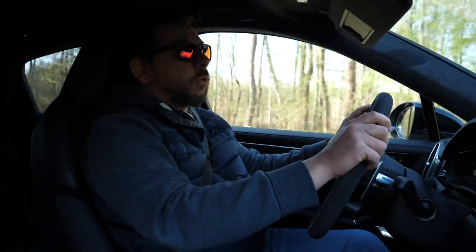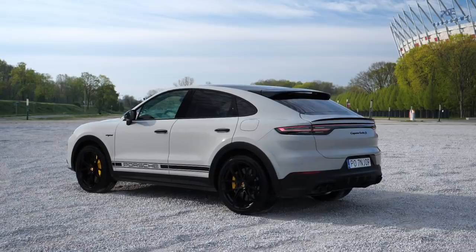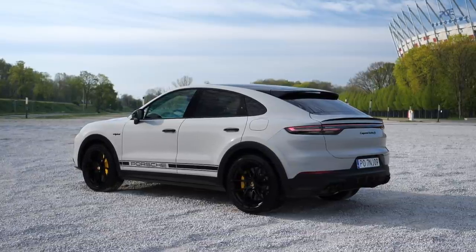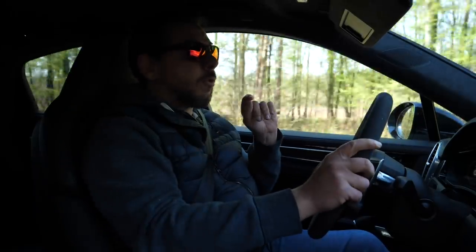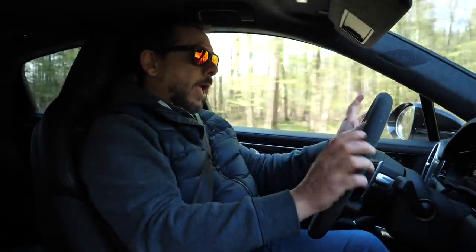Today I'm behind the wheel of a Porsche Cayenne again, but this is not a plebeian 550-horsepower turbo. This is a coupe, which makes it less practical, and a plug-in hybrid to make it faster. Can you hear anything? No, because I'm driving using only electric power at the moment.